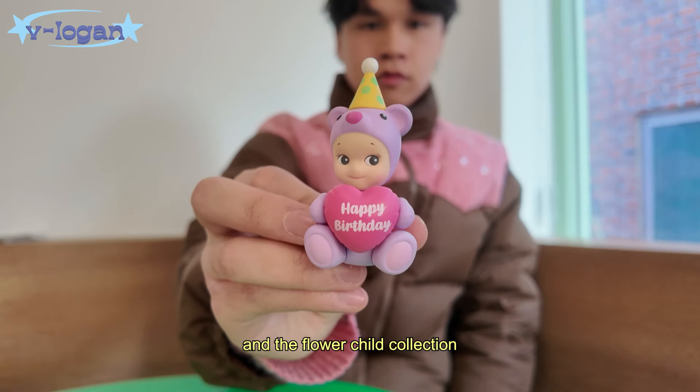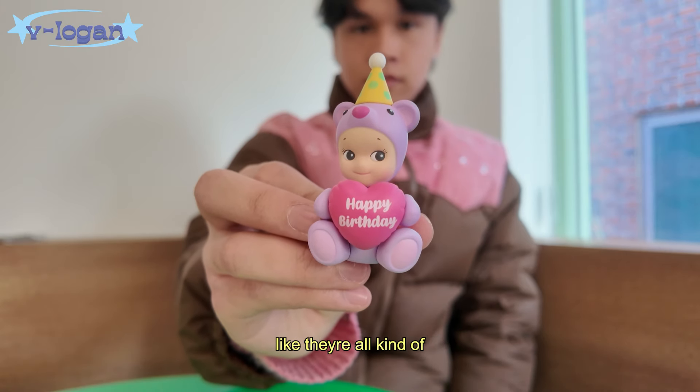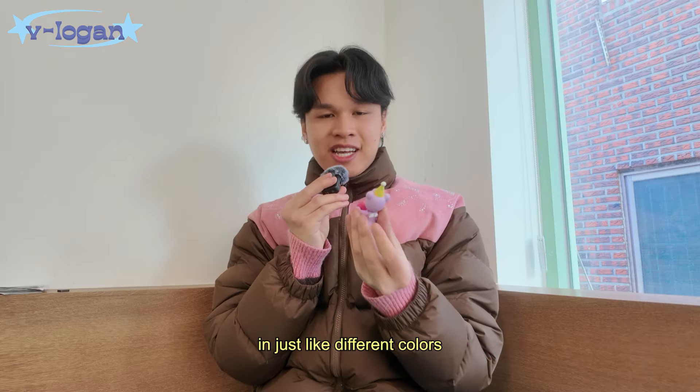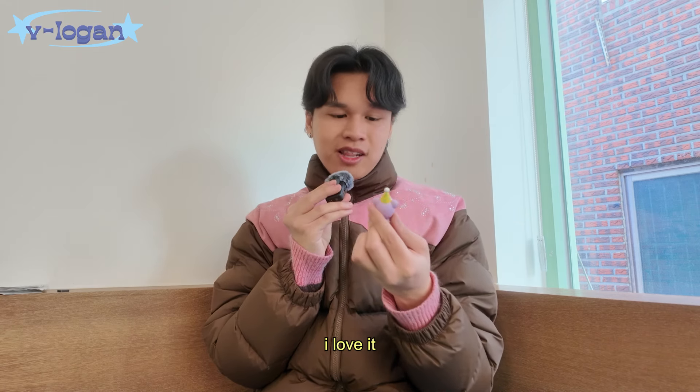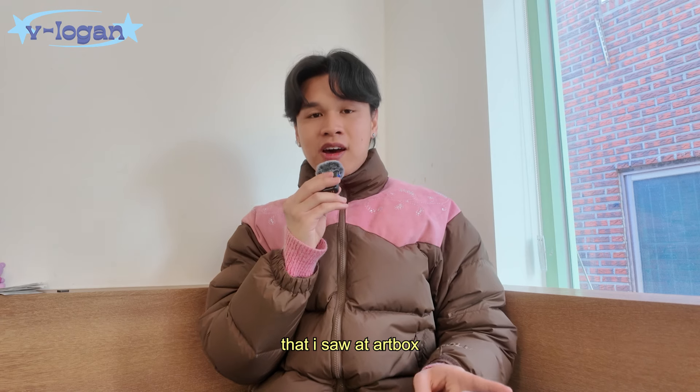Cute! I think the birthday and the flower child collections are all kind of the same figurine just in different colors, so I wasn't really that excited about it, but this is super super cute, I love it. Okay, so that was all of the ones I saw at Art Box. Now I want to go to the ones I saw at Pop Mart — Pop Mart definitely had all of the Sunny Angel standard ones that I really wanted.